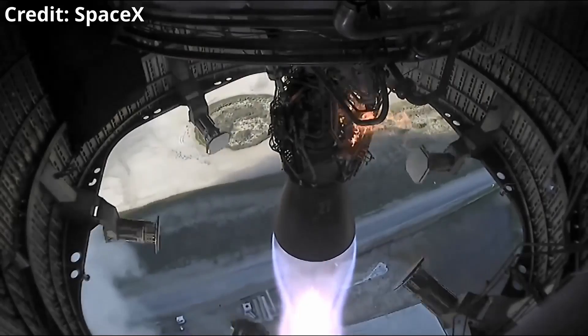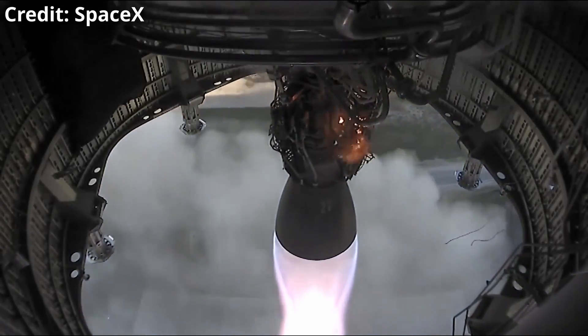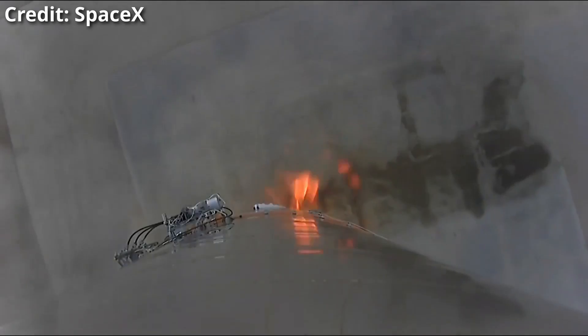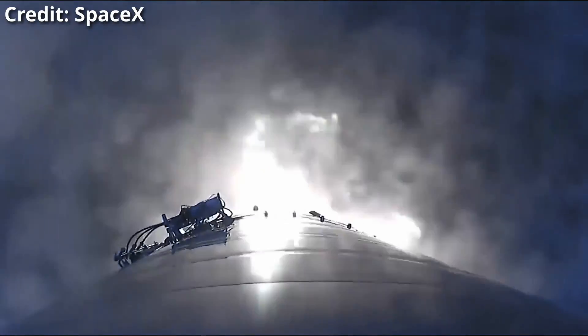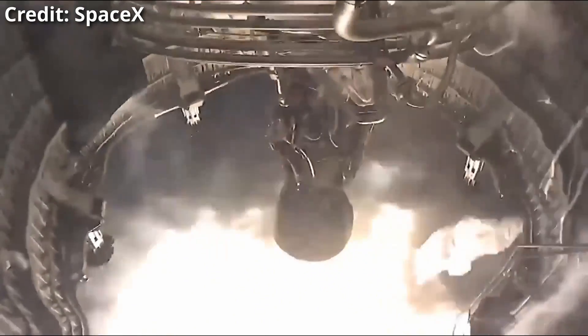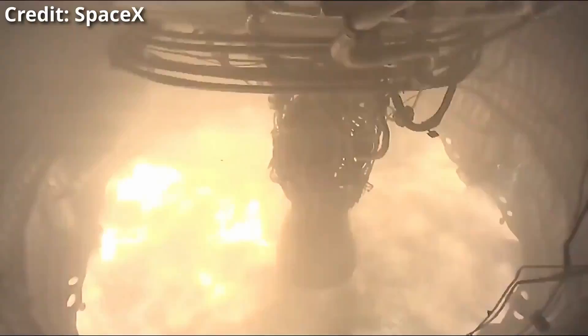From this view we can also see they tested some sort of landing legs — more on that a little bit later. After that short flight it touched down safely and appears to be intact. Congratulations to SpaceX on this fantastic achievement.